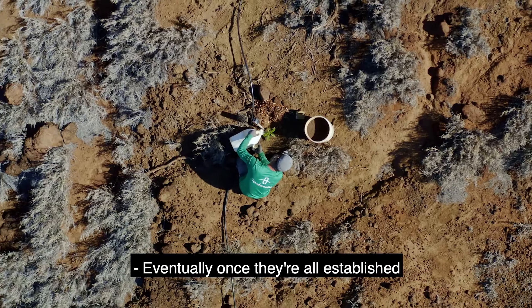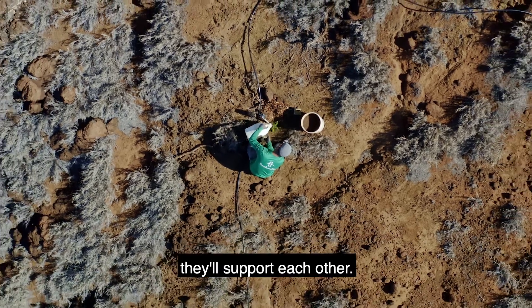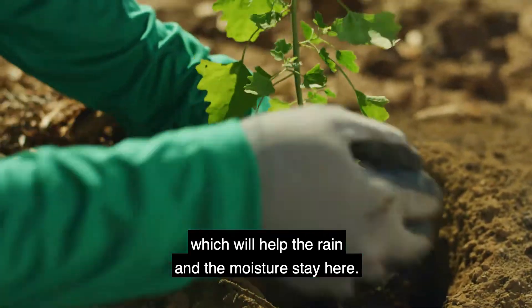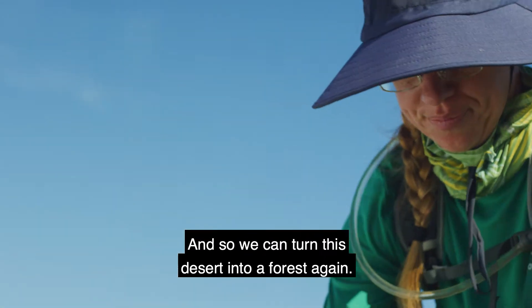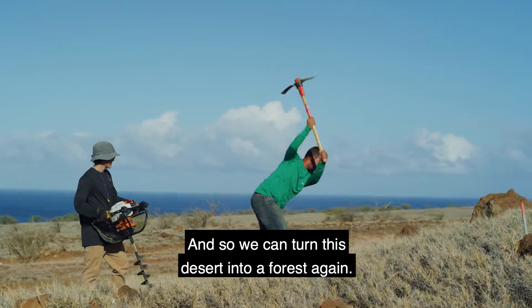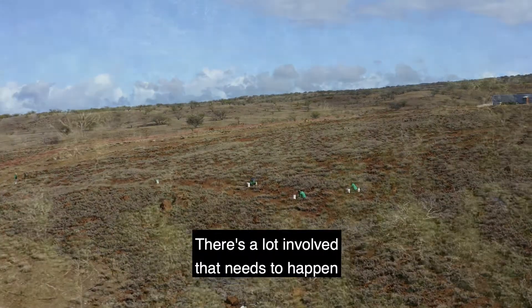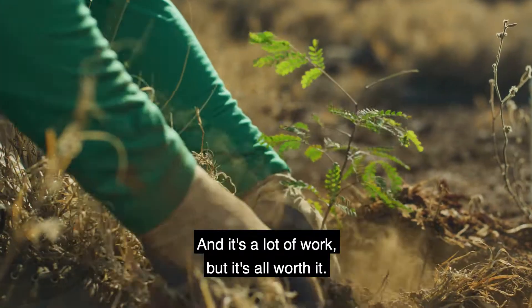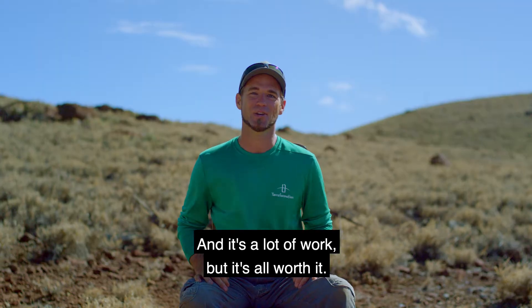Eventually, once they're all established, they'll support each other. They'll cool this area, which will help the rain and the moisture stay here. And so we can turn this desert into a forest again. There's a lot involved that needs to happen to be able to get these trees into the ground, and it's a lot of work — but it's all worth it.